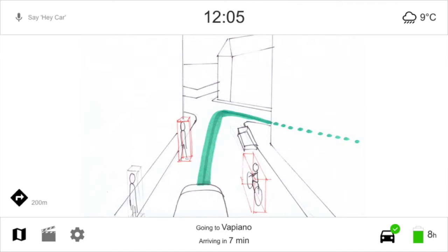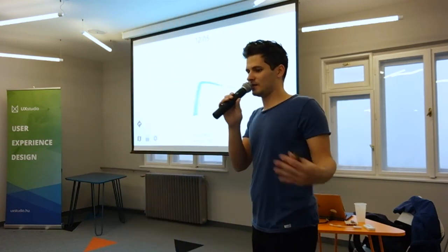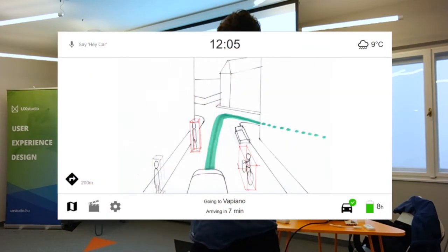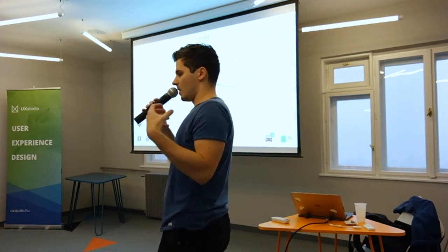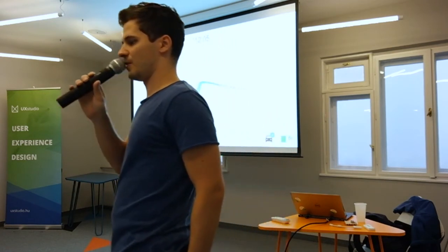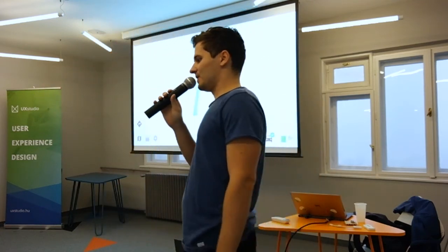In the first prototype, you can see the street with obstacles like pedestrians, a bicycle, and other cars. We highlighted dangerous objects with a red box. We tested it with people — we don't have a self-driving car, so we mimicked it with a real car, a tablet, and this quick prototype. People understood the interface and understood that the red objects were sources of danger, but they tried to interact — they tried to touch the tablet — because they thought the highlighted objects required action. This was a problem, because in an autonomous car you don't need to do anything.